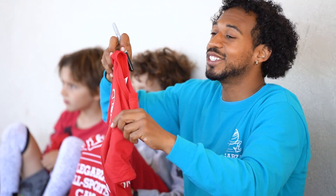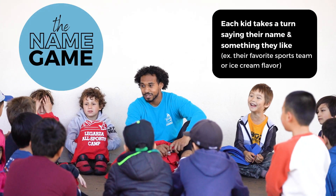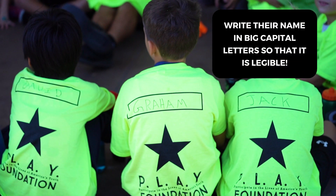When you're handing out the t-shirts, try and play the name game. That gives every kid a chance to say their name and something that they like. And then as you're filling out the name, make sure you're writing big block letters right there in the name box.